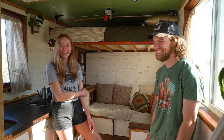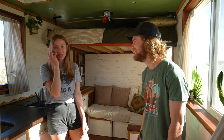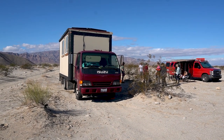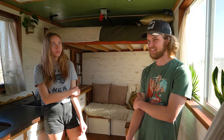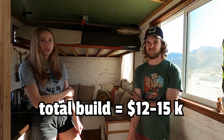We got the truck for $3,500. When the right one comes, you'll know — we haven't had any problems with her. She had 247,000 miles when we got it, but it's a turbo diesel engine — a million-mile motor. The total build including the truck came to around $12,000 to $15,000.